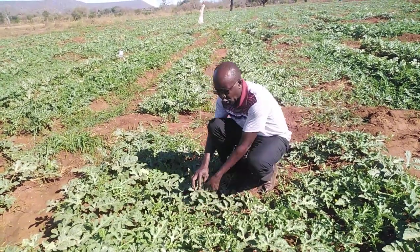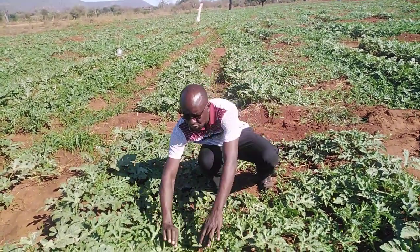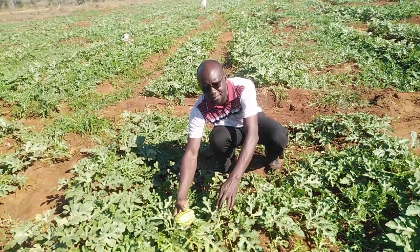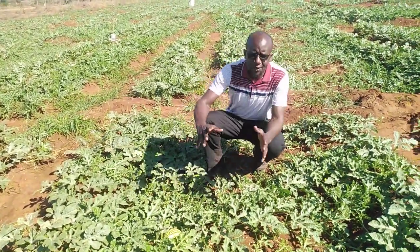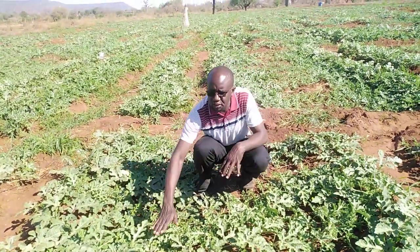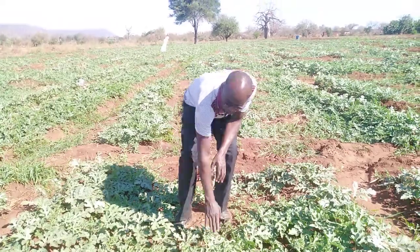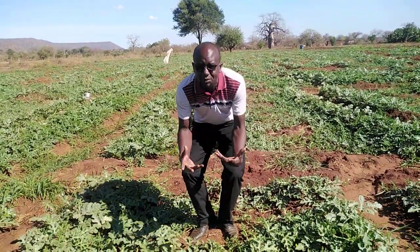We also have this fruit here, which is almost 400 grams. It's also not susceptible to melon fly attack. We expect that by the end of this week, this fruit will be about 1.5 kilos, and that smaller one will be about 400 grams.